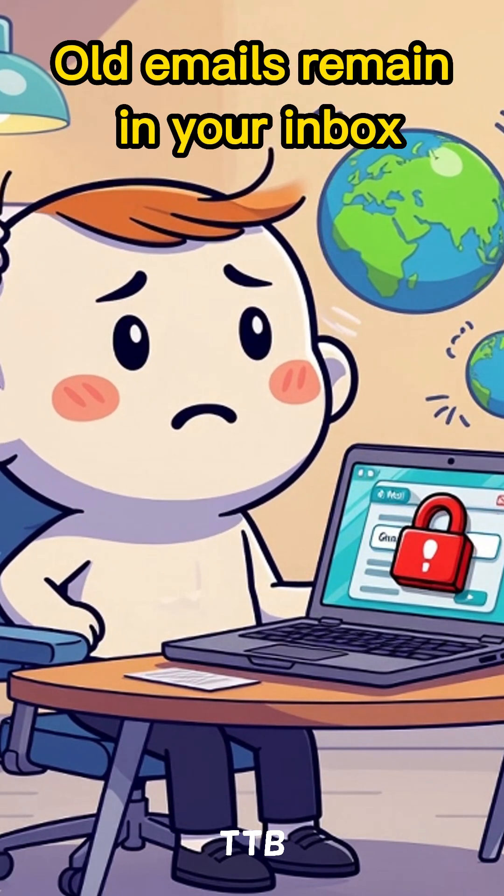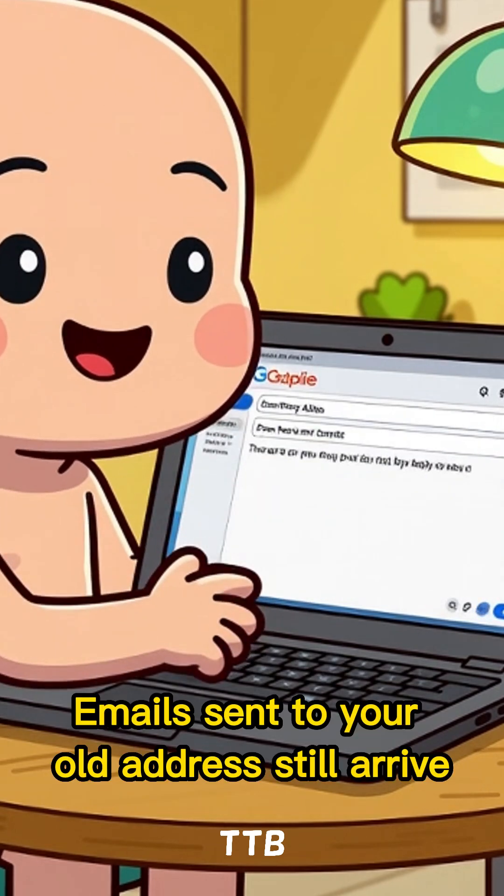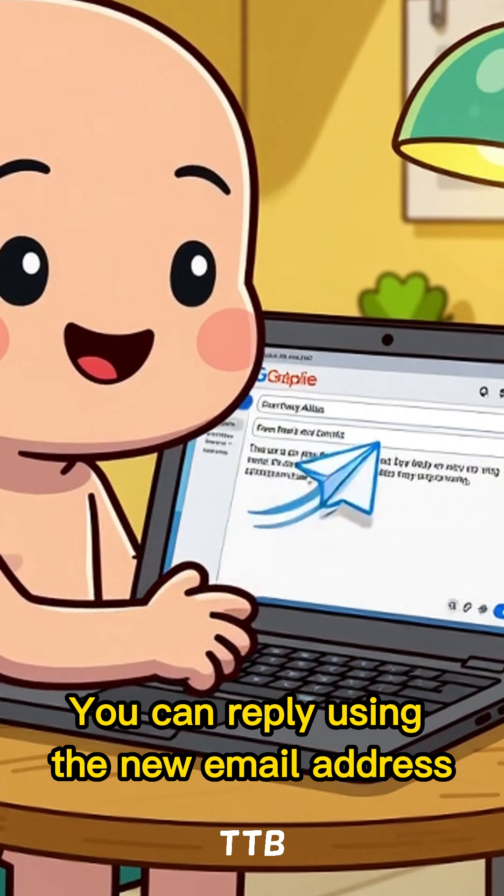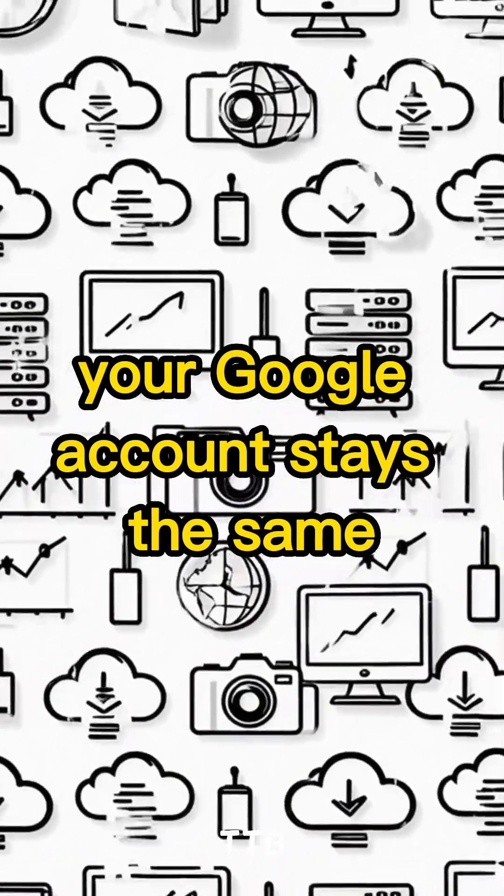Old emails remain in your inbox. Emails sent to your old address still arrive. You can reply using the new email address, and your Google account stays the same.